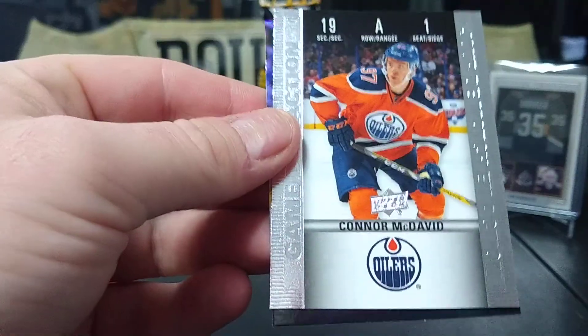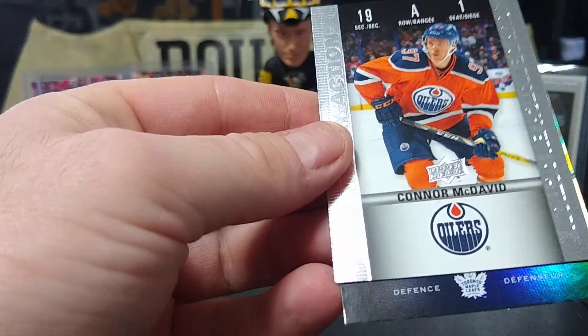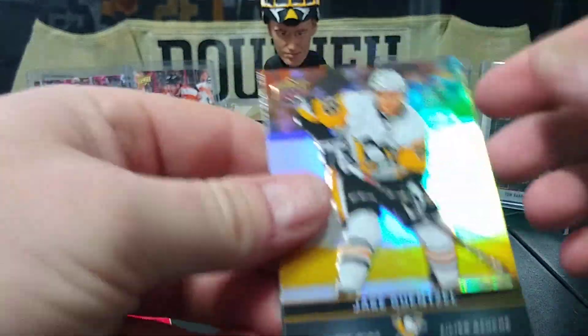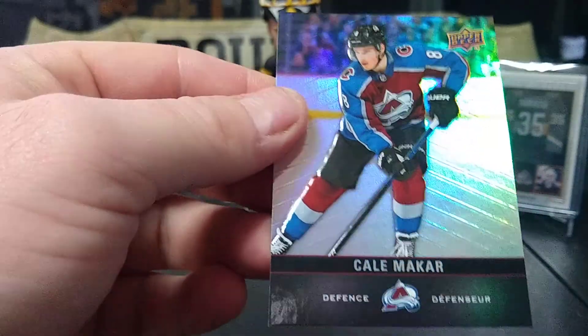There's Sid, Connor McDavid, Morgan Riley, and Connor McDavid game day action. Oh, there's my man Jake Guentzel.